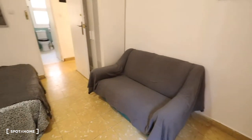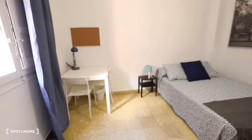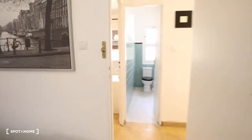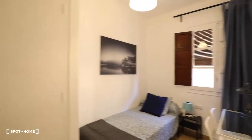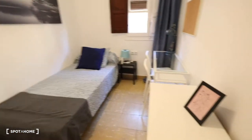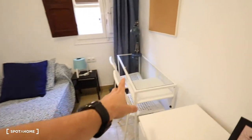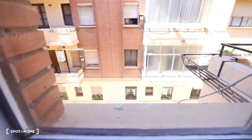And here is the last bedroom. This bedroom has a chest of drawers, a desk, two chairs, a bedside table with a lamp, a single bed, a window with exterior views, and a built-in wardrobe.